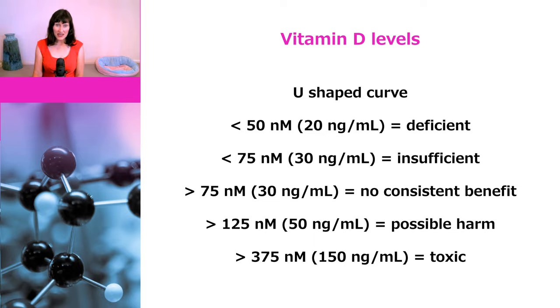It's fairly rare for people to obtain toxic levels of vitamin D even with supplements. Unfortunately, a lot of people have latched onto this and are claiming that it is therefore completely safe to supplement with large doses of vitamin D. What these people are ignoring — or perhaps don't know — is that mortality and health risks are increased at much lower levels than toxic doses.